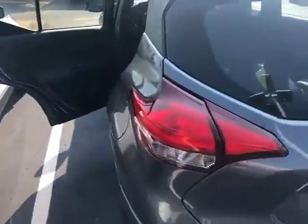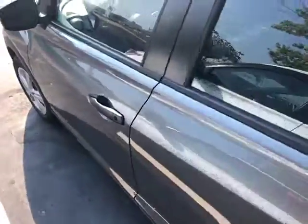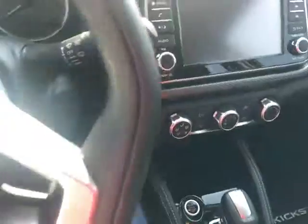Great gas mileage on the Nissan Kicks — you're going to get about 36 highway miles per gallon, so very fuel efficient. It's also got remote keyless entry and push button ignition.